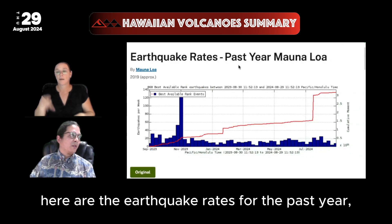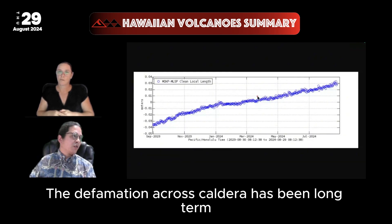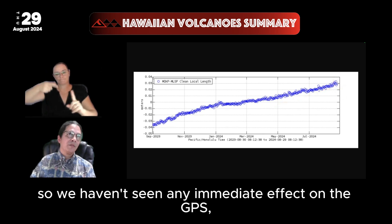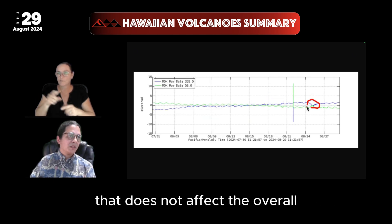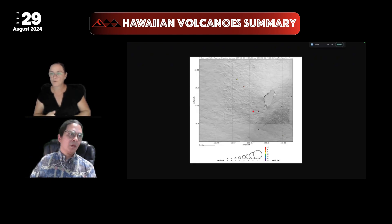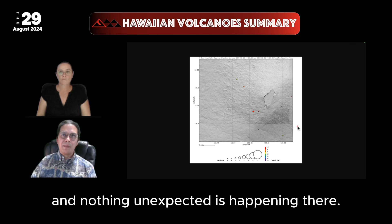That's Kilauea's update. Mauna Loa is very quiet. Here are the earthquake rates for the past year — very low rates per week. Deformation across the caldera has been long-term fairly steady. We are having some data transmission issues with GPS updates on the website, though we do see a small bump in tilt that does not affect the overall long-term pattern of slow recharge and inflation of Mauna Loa. Plotted on a map, there are just a few earthquakes adjusting near the summit over the last week, and nothing unexpected is happening.